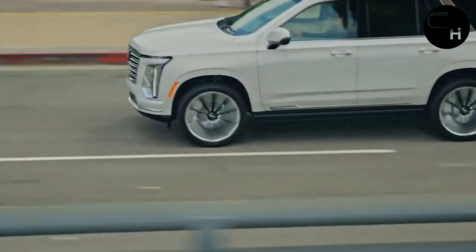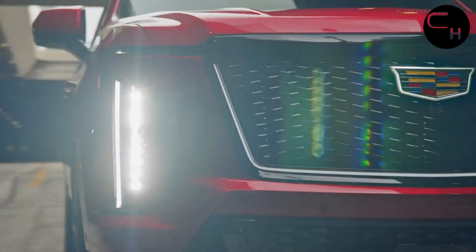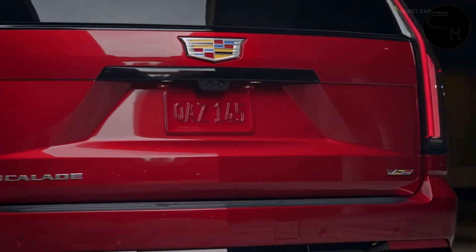The Escalade's refreshed design can be captured in one word: lighting. Cadillac has given the full-size SUV a bolder appearance, emphasizing new lighting elements.